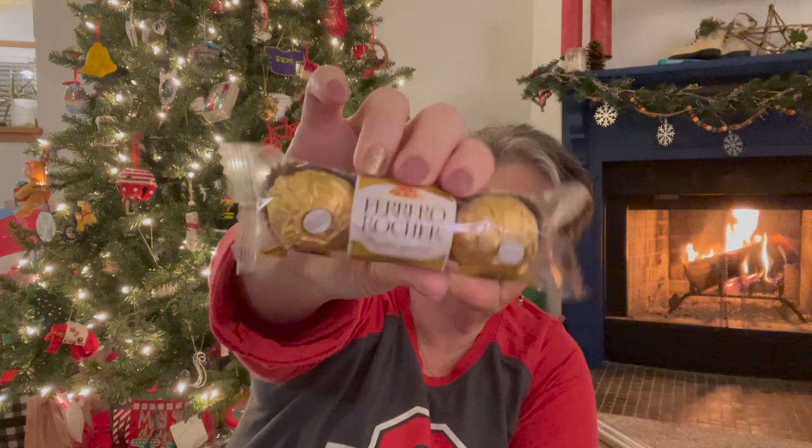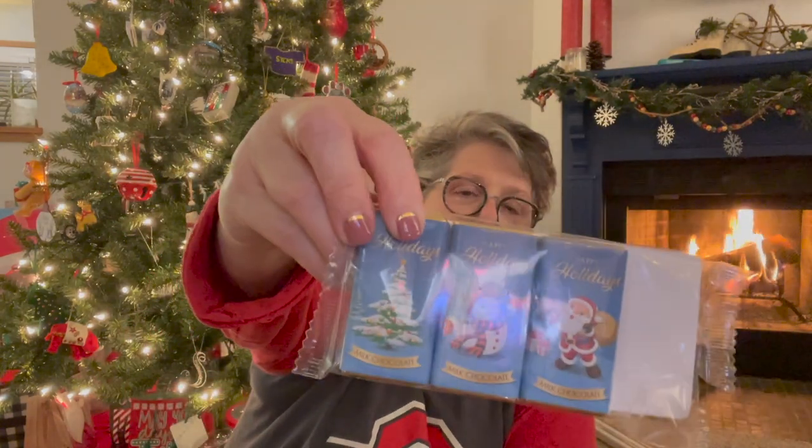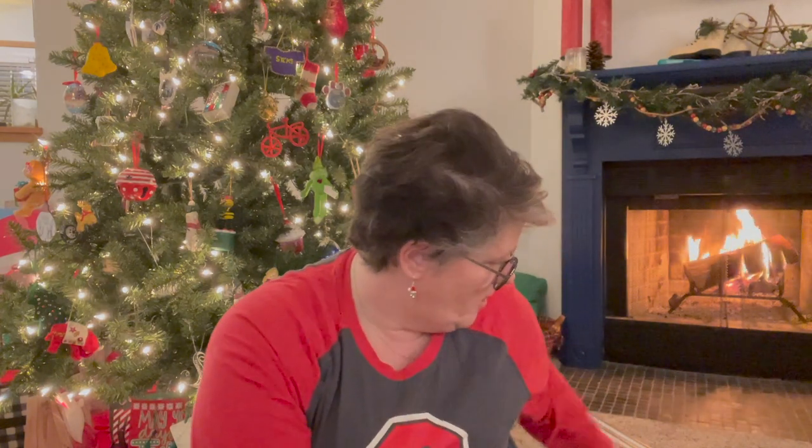I'm getting this stuff away from the fire because my chocolate's going to melt. I grabbed another caramel chocolate Santa from Russell Stover — these are great, everybody seems to like them. You get four caramel Santas. I grabbed some Ferrero Rocher for Sarah. I grabbed a four-pack of the German chocolates, and one more of the Junior Mint Peppermint Candy Cane Crunch. I needed one more person's gift bag filled so I just picked up a little more candy.